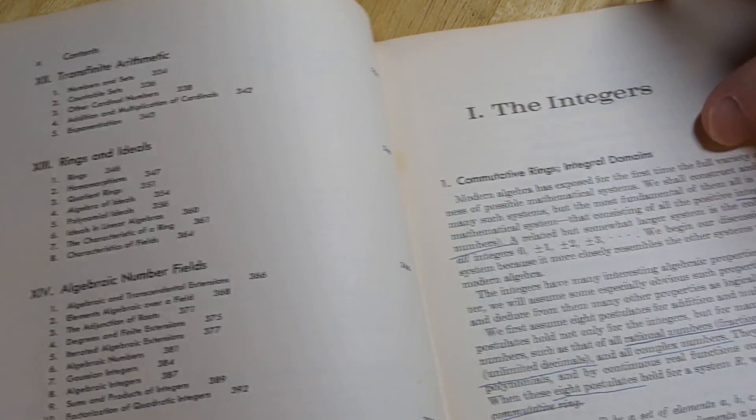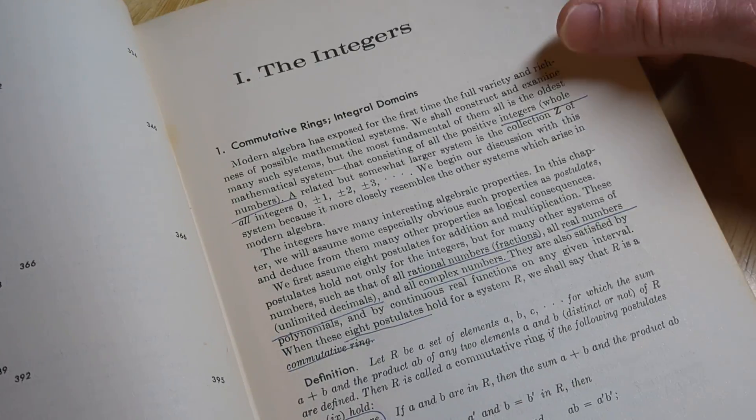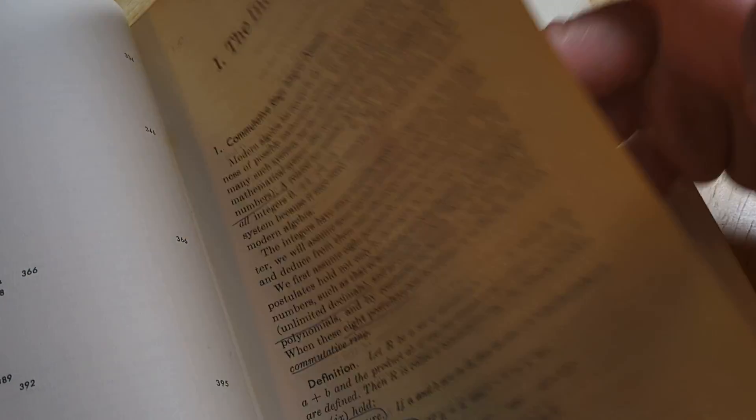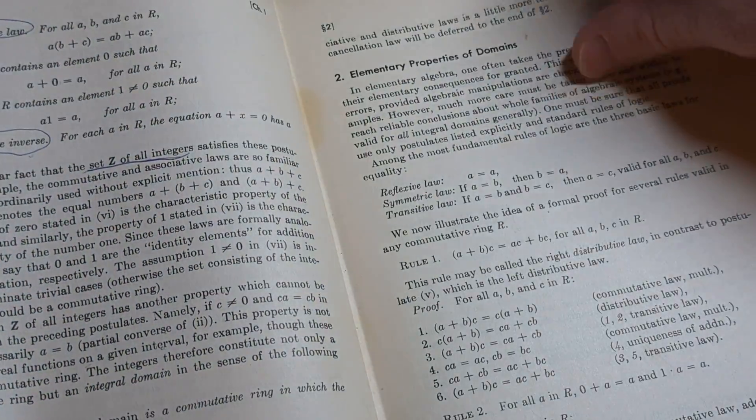It's got lattice theory, rings and ideals. So it starts with commutative rings, integral domains. Yeah, it's a nice book.